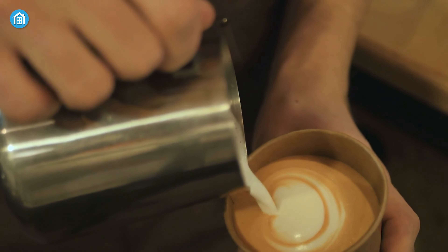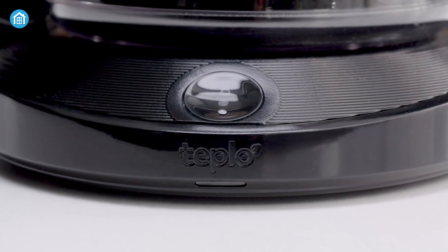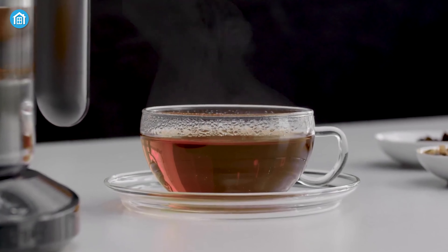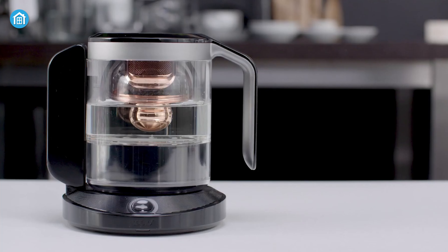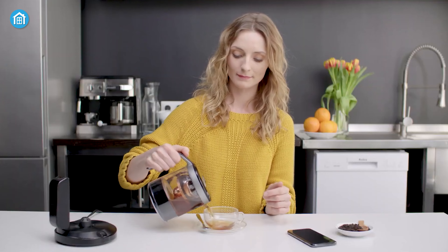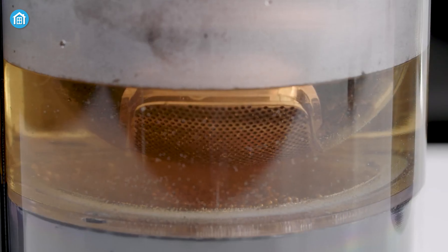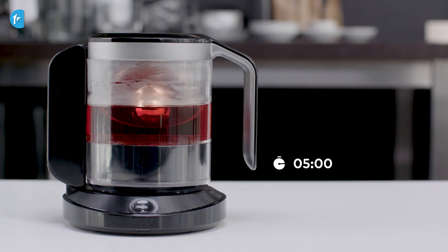Why should coffee lovers get all the fun? Harnessing the power of technology, the YD Smart Teapot ensures a personalized and perfect brew every time, catering to your mood, energy level, and specific tea type. With its ability to adjust brewing time and temperature according to your preferences, you'll never have to endure a subpar cup of tea again. The unique and mesmerizing Golden Drop Rotating Infuser not only adds a touch of elegance, but also ensures optimal steeping for maximum flavor extraction.